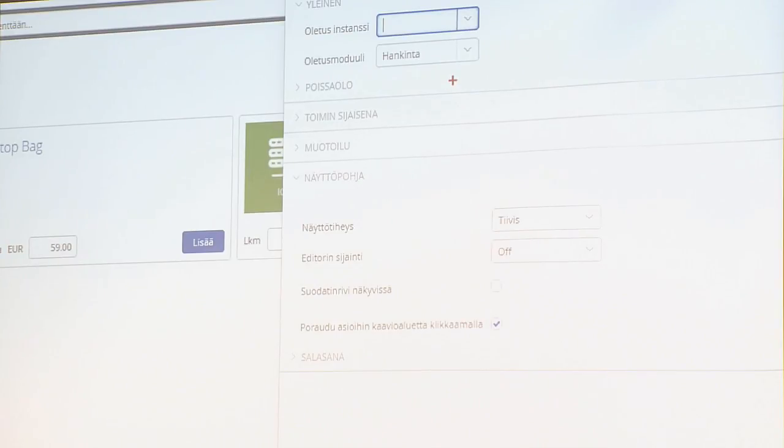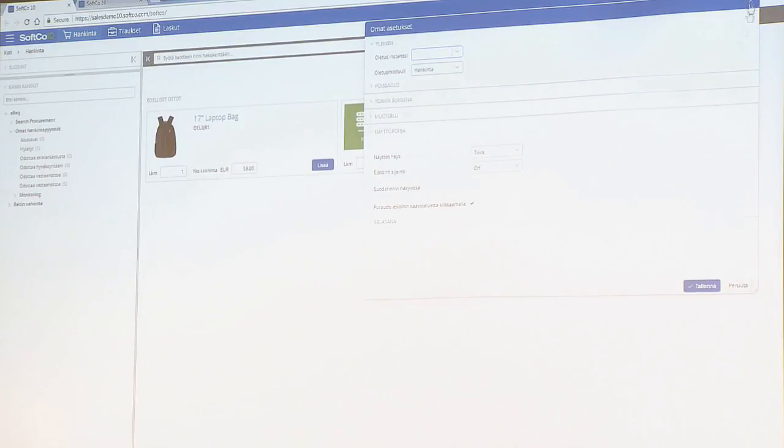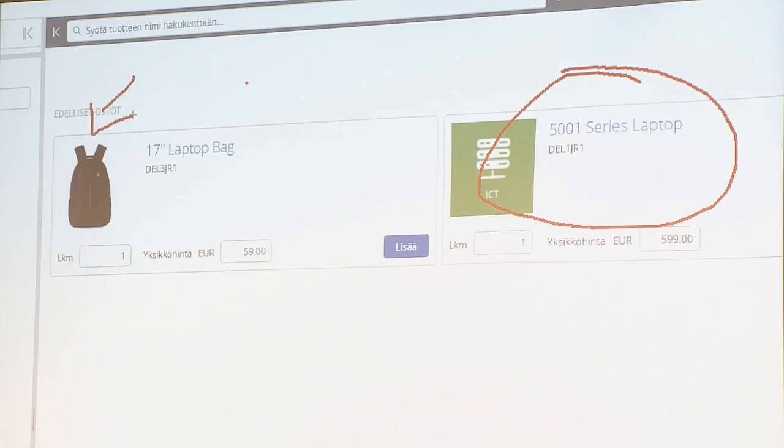I know these screens quite well — it's not that my Finnish has suddenly improved, I just happen to know where all the buttons are. I'll show it to you in Finnish and then switch back to English. These are the most recent purchases that Timo has been doing — normally you buy laptop bags and laptops. We can actually have showing an icon of interest and you can click through, or we can have generic icons.